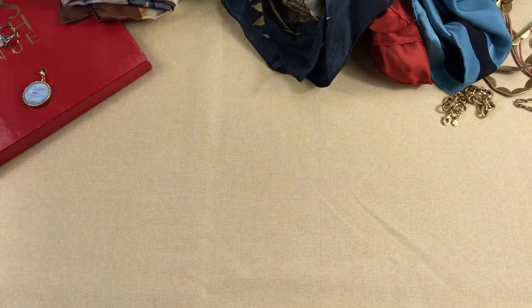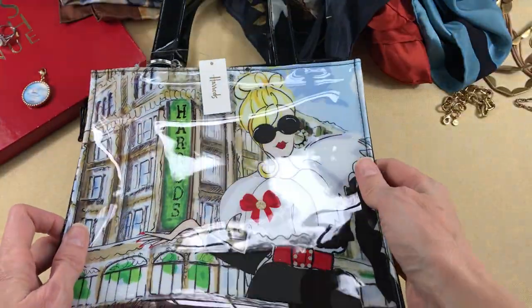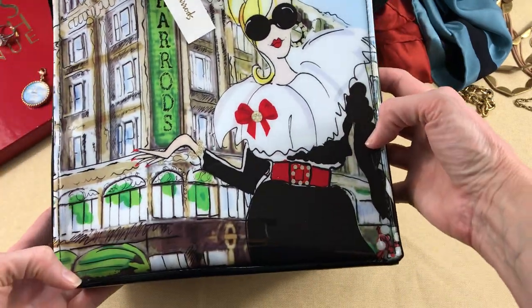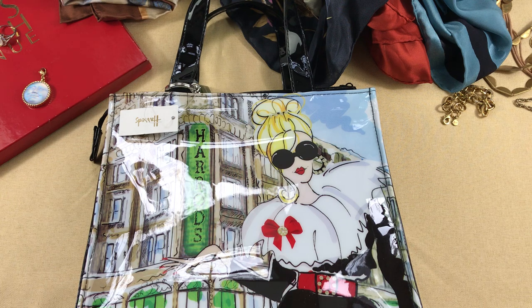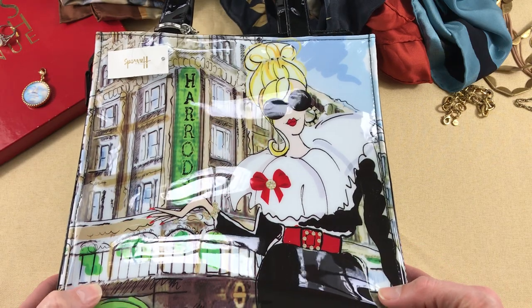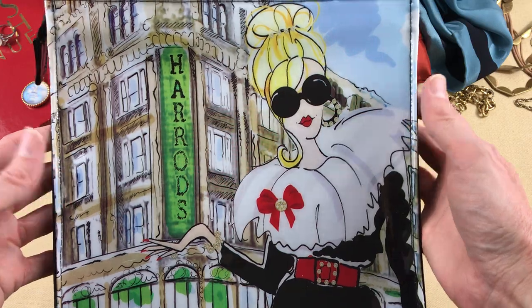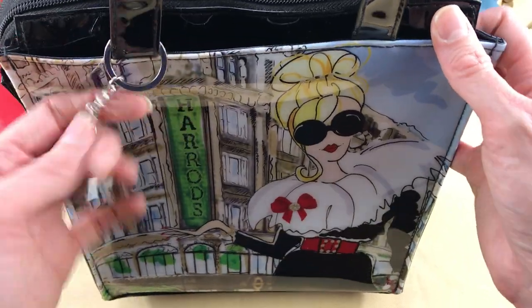On our way back home, we stopped at a Goodwill near us and I got this Harrods bag. It's new with tags — it's called the Glamorous Girls. It's vinyl and has the Harrods store with a fashionista shopping scene on the front, and Harrods on each side. I mainly picked it up because it was new with tags — I might have left it if it wasn't. If you haven't been to London, Harrods is a really fun store to check out. It comes with a little Harrods keychain as well, so I figured somebody would either want this for themselves or as a gift.